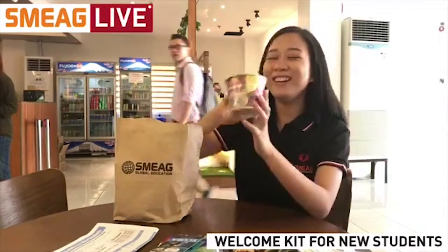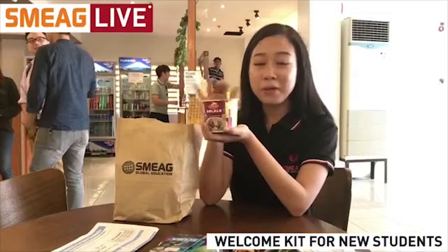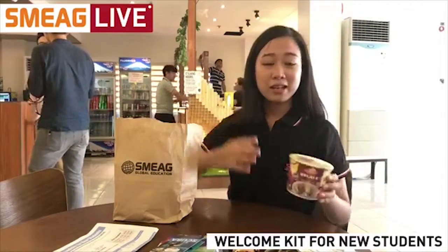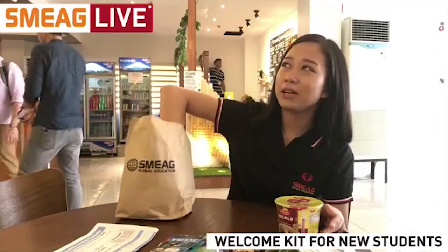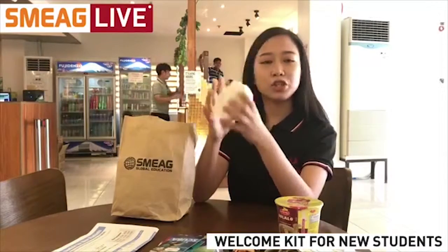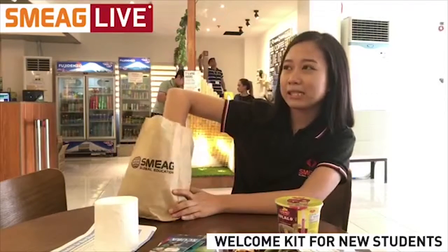The next item is a cup noodle — bulalo flavored. Bulalo is one of the most famous Filipino dishes and this one is actually very delicious. SMEG always makes sure that their students don't go hungry. We also have a roll of toilet tissue — for emergency cases — I'm not going to go further on that.